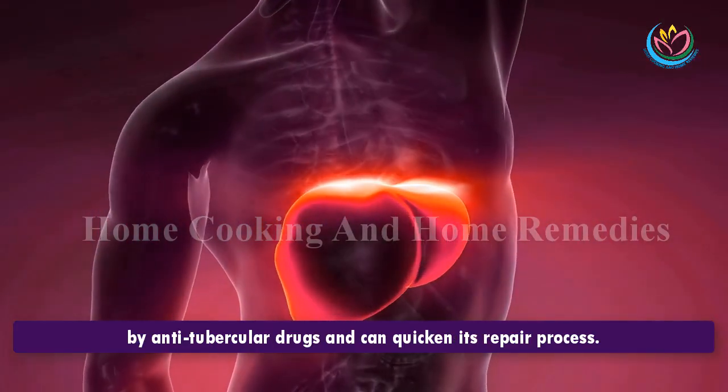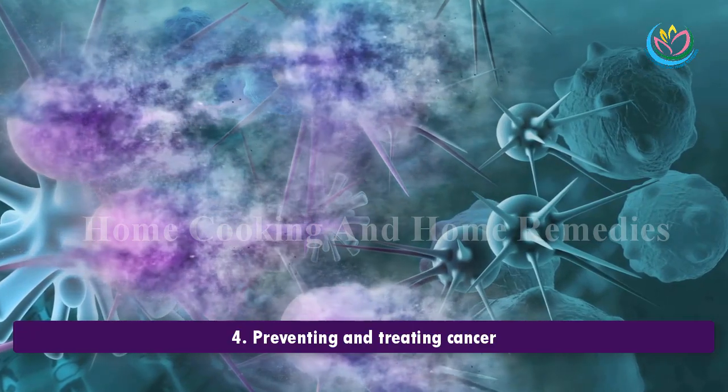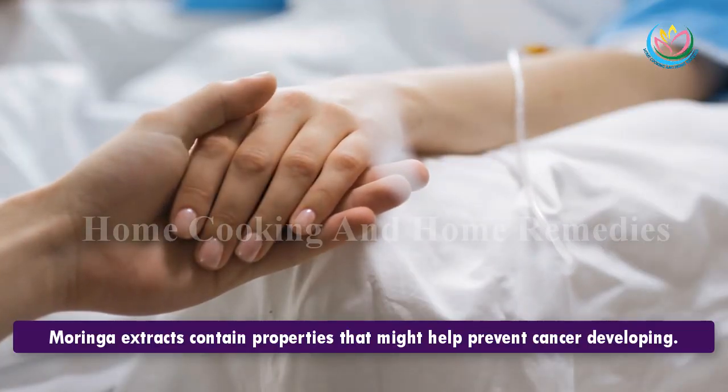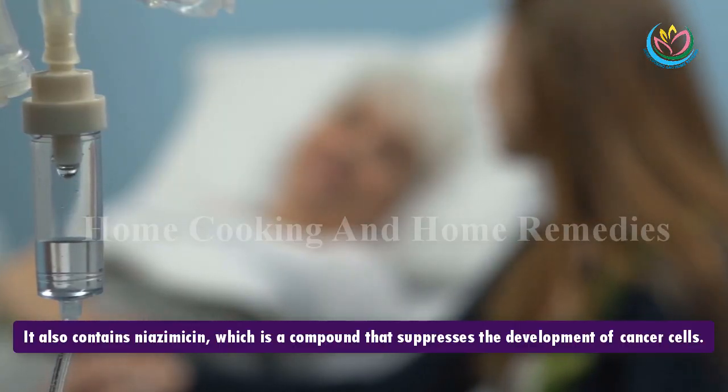3. Protecting the liver. Moringa appears to protect the liver against damage caused by anti-tubercular drugs and can quicken its repair process. 4. Preventing and treating cancer. Moringa extracts contain properties that might help prevent cancer developing. It also contains niazimicin, a compound that suppresses the development of cancer cells.